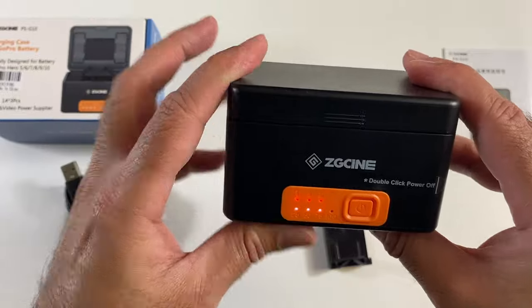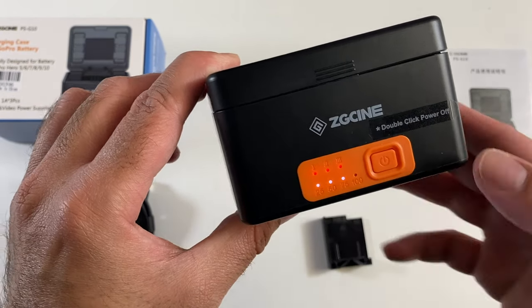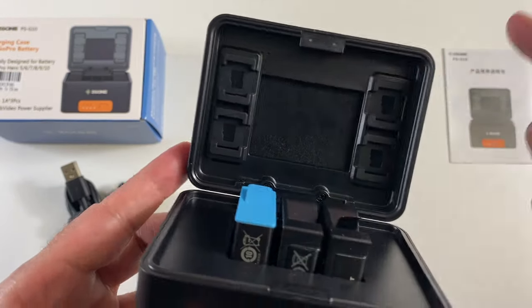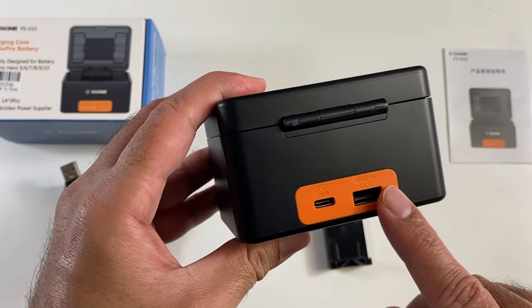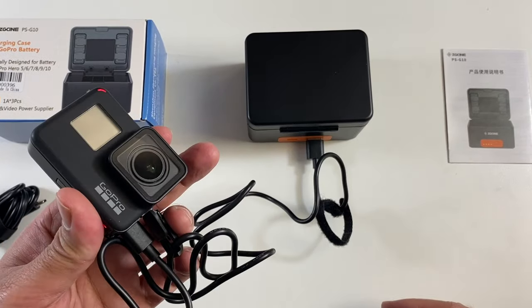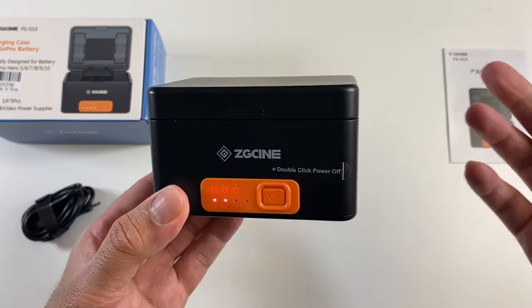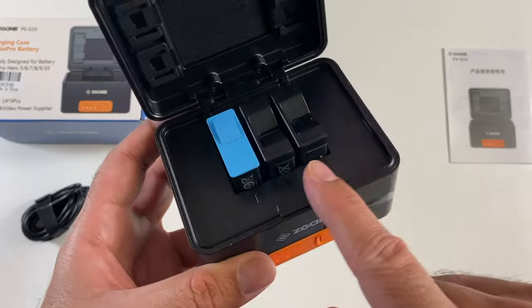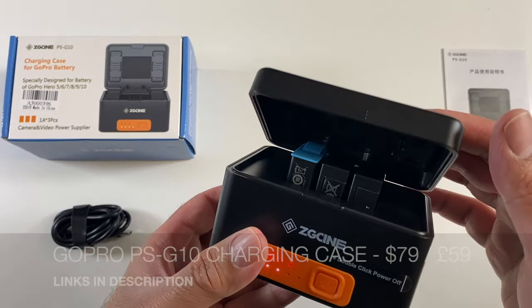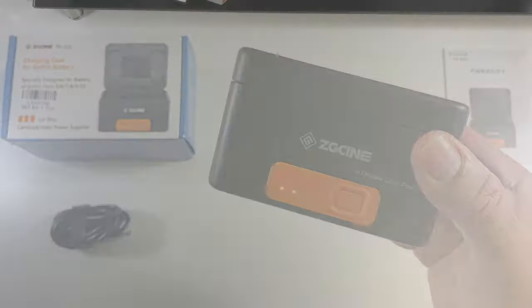You can charge three batteries at the same time — the red light indicates charging. It takes around two and a half hours to charge all three batteries. Pressing the power button twice stops charging, pressing once continues it. You can also store four micro SD cards at the top. On the back there are USB-A and USB-C ports so you can use it as a power bank to charge your smartphone or GoPro. The 10,400 milliamp hour battery charges a GoPro Hero 10 battery up to four times, or older batteries up to six times.